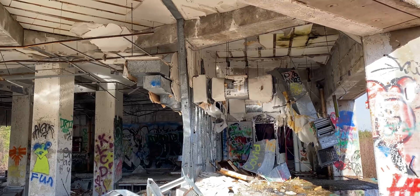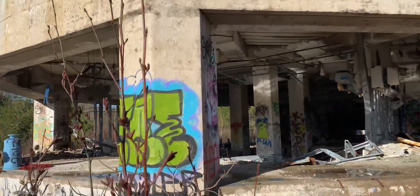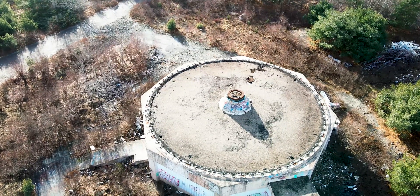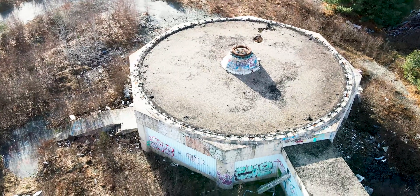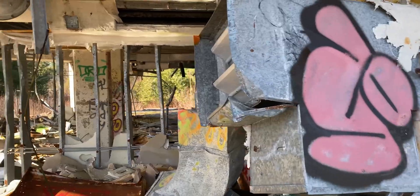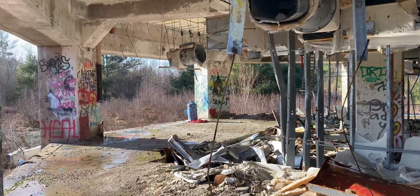A large multi-million dollar dish was above this building. This can be a dangerous place to explore, but it's so cool.